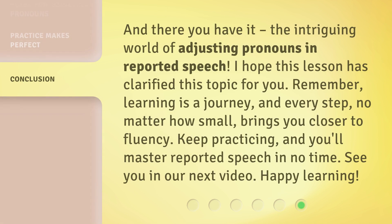And there you have it — the intriguing world of adjusting pronouns in reported speech. I hope this lesson has clarified this topic for you. Remember, learning is a journey, and every step, no matter how small, brings you closer to fluency. Keep practicing, and you'll master reported speech in no time. See you in our next video. Happy learning!